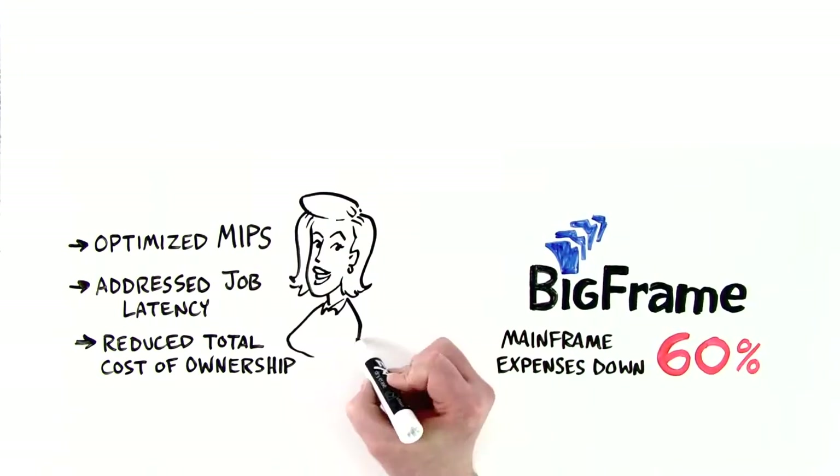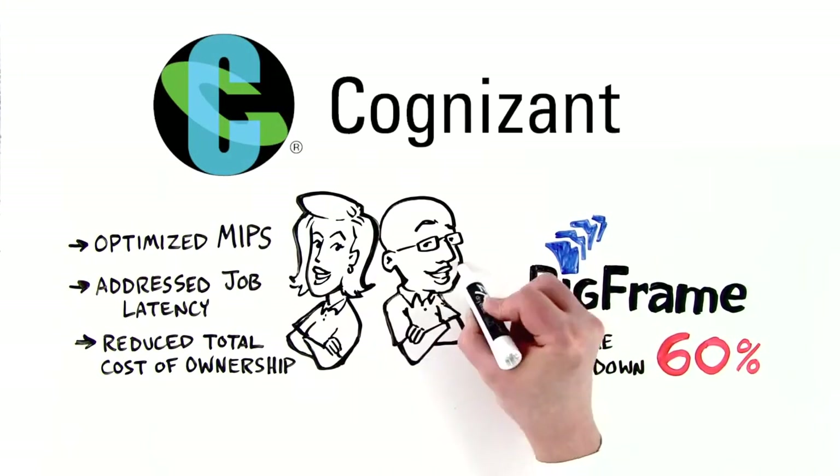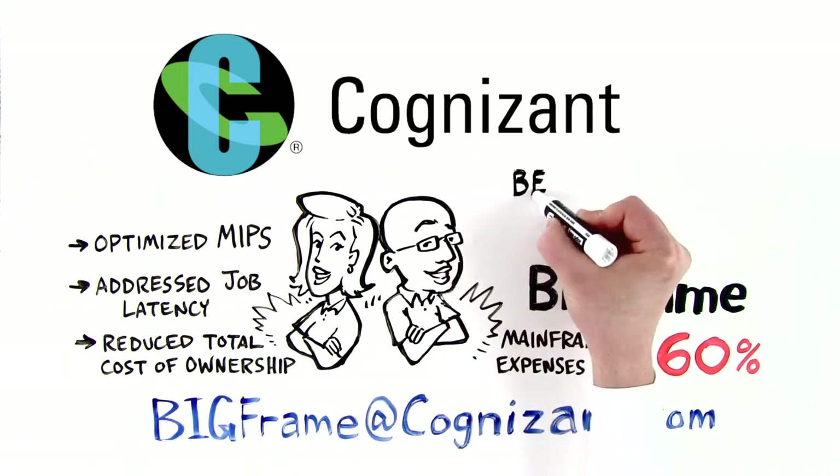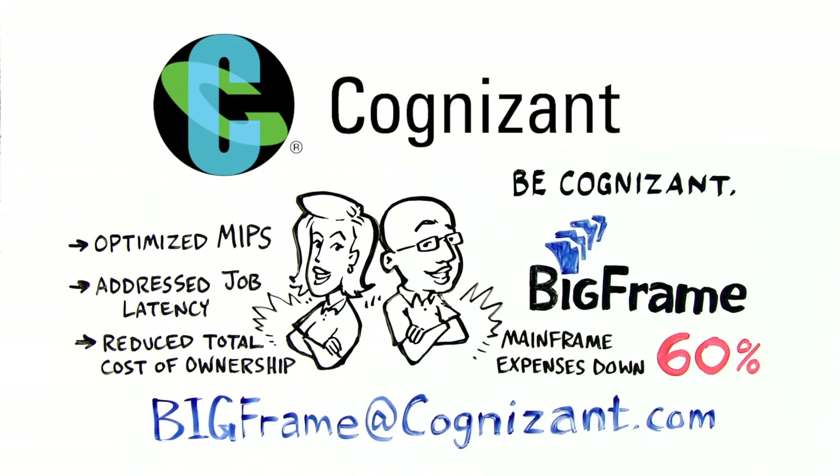Be like Lisa and Jim. Contact Cognizant today at bigframe@cognizant.com. Be cognizant and discover BigFrame's solution.